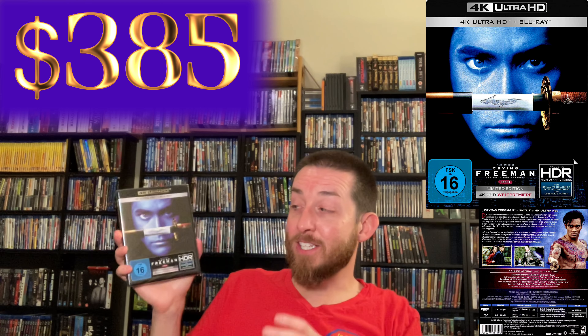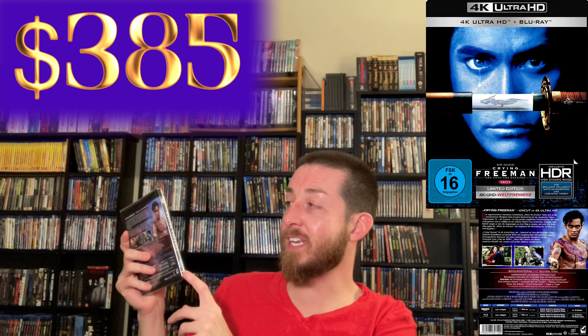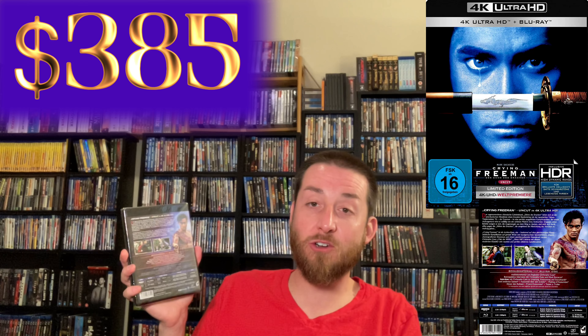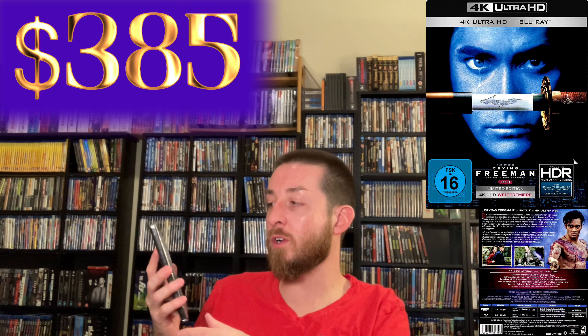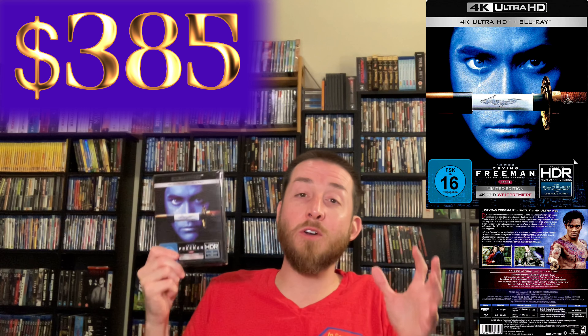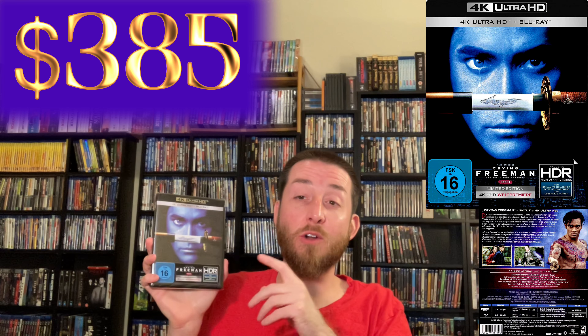This one goes for around $385 if you can find it. It was very limited, came fully in English, is region free, has full English audio with DTS-HD Master Audio 5.1 — a brand new mix — and this was the only time it was ever released uncut anywhere in the world with a brand new 4K restoration and remaster. It has tons of special features on it, so it's a prized item in my collection — really really rare 4K Ultra HD.